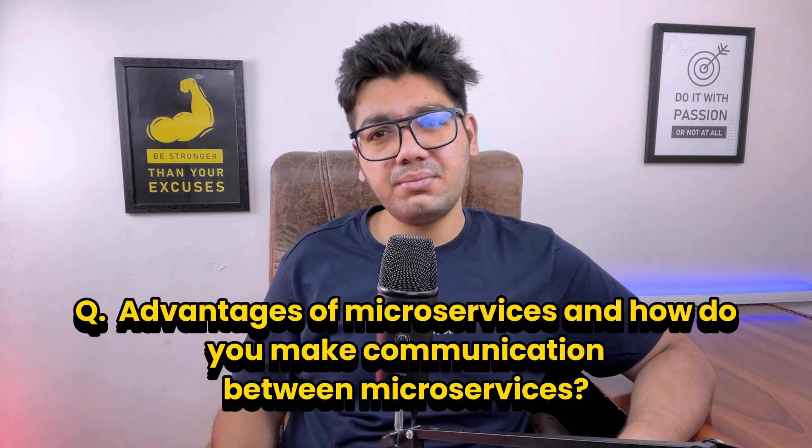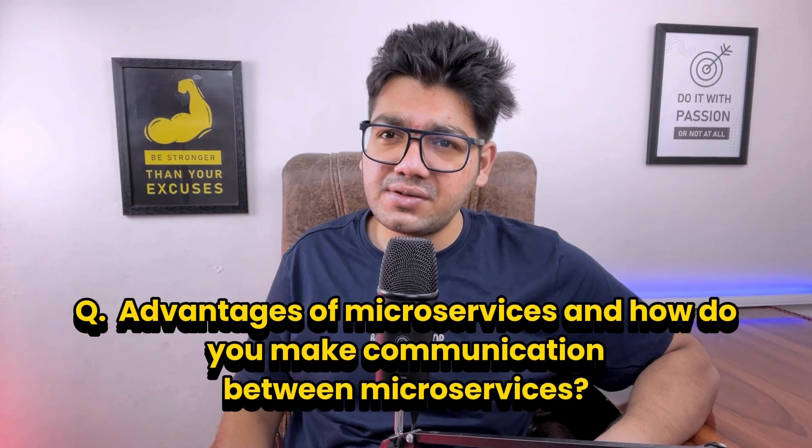Moving on, the interviewer asked about the advantages of microservices and how to make communication between microservices. Microservices offer scalability, flexibility in technology stack, fault isolation, and faster development. For communication, microservices commonly use REST APIs, gRPC, or message brokers like Kafka to ensure reliable asynchronous integration between services.